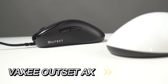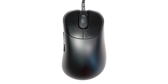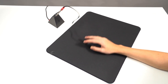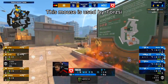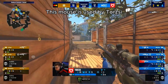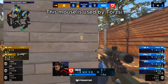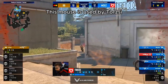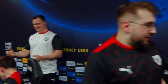Kicking off our list at number 5 is the Vaxi Outset AX. With its ergonomic design and 76 gram weight, it strikes the perfect balance between stability and ease of movement. Its solid shell design, devoid of any weight reduction holes, offers a robust feel, making it an excellent choice for gamers who demand durability in their gear. Note that Vaxi has also released the Outset AX Wireless, and pros are likely to switch to this version as time goes on.